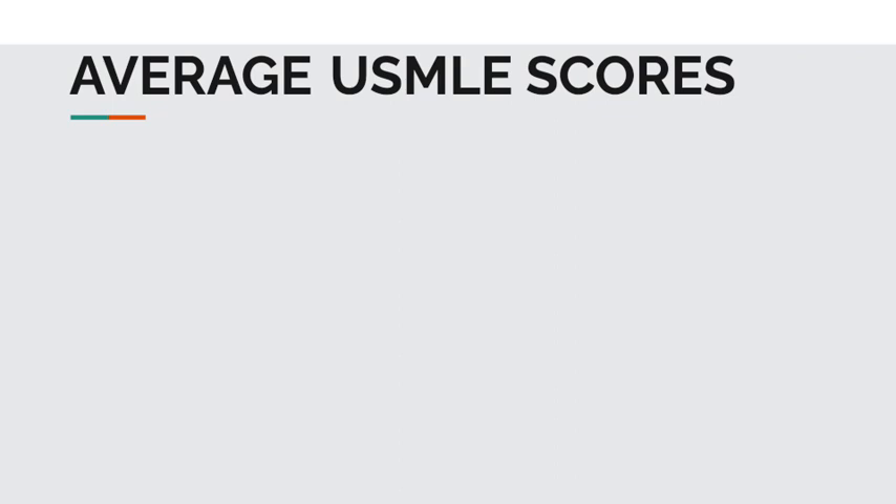Now let's take a closer look at the average USMLE scores. When it comes to average USMLE scores, there isn't a one-size-fits-all approach because there are two main factors that determine them. The first is the type of applicant — whether an applicant is an international medical graduate, a USMD student, or a USDO student.